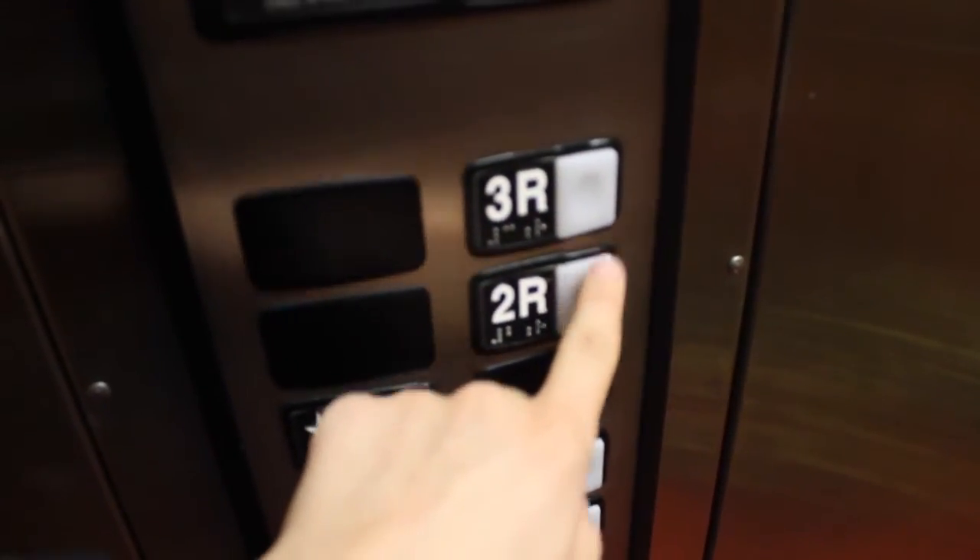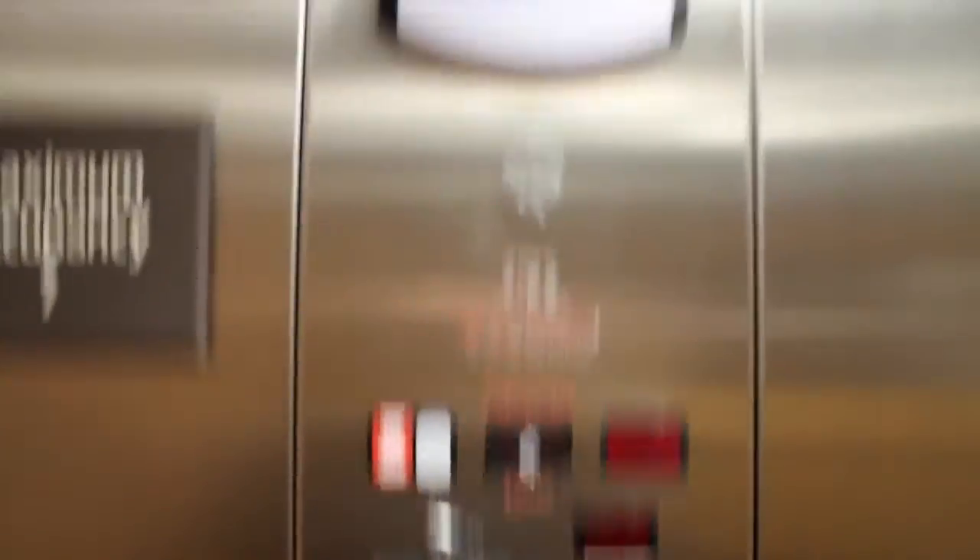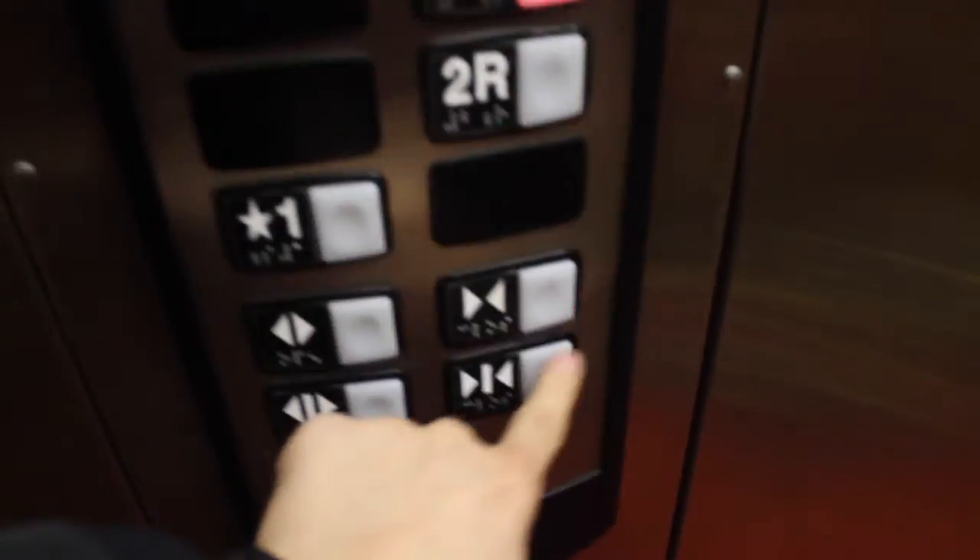Let's head to 2 — actually, let's head to 3R. Again, we'll head back down to 2.